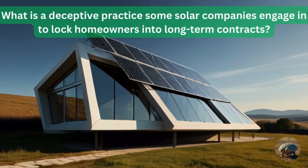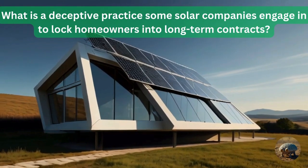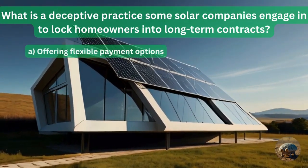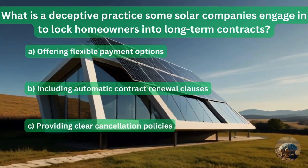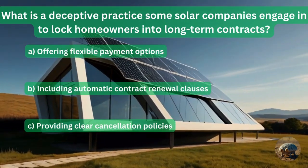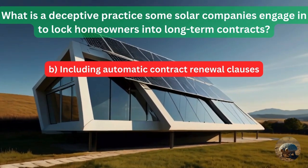Question 10: What is a deceptive practice that some solar companies engage in to lock homeowners into long-term contracts? Offer flexible payment options? Including automatic contract renewal clauses? Or providing clear cancellation policies? The answer is including automatic contract renewal clauses.